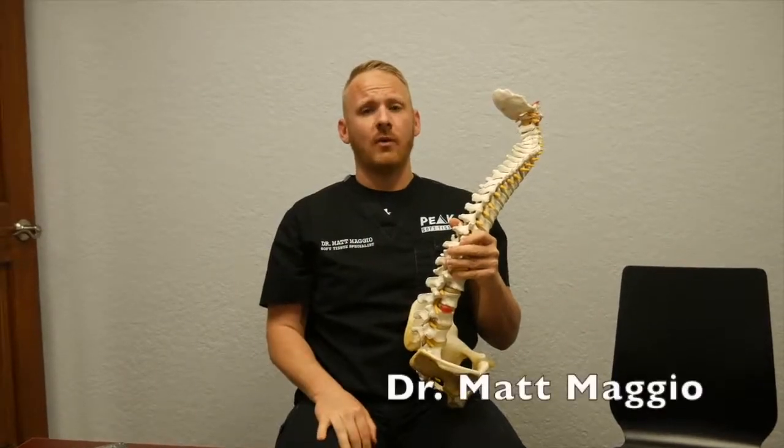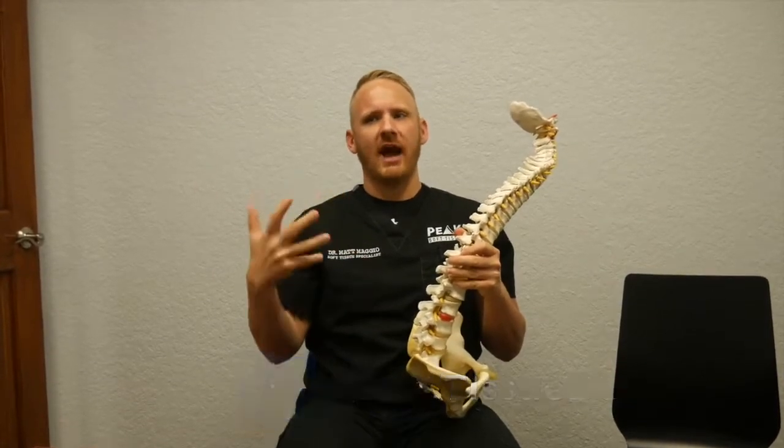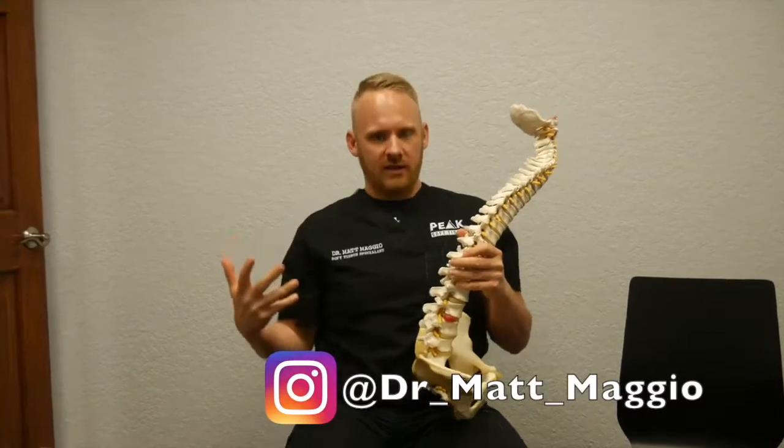Hey everyone, getting our educational video out today. I wanted to talk about the hazards on your spine when you actually sit, especially in like a couch or a comfy chair where you just kind of fall in.